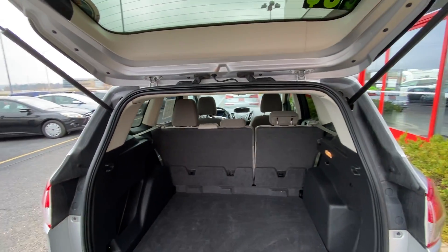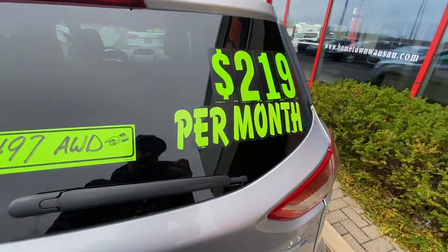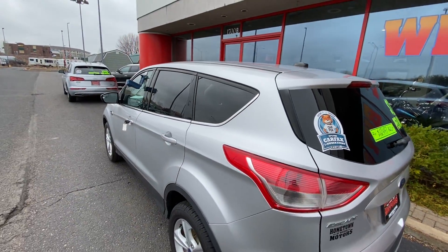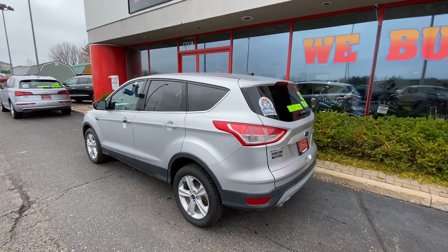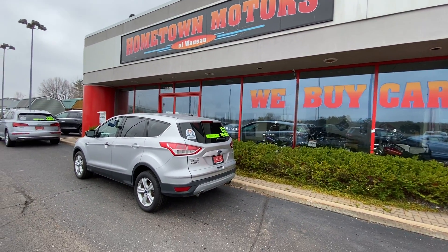You can see pictures and pricing information on our website, hometownwasa.com. We offer easy no money down financing options and great interest rates. Feel free to give us a call at 715-675-1000. We're open until 6 o'clock all week, until 2 o'clock on Saturday. Thanks for watching.